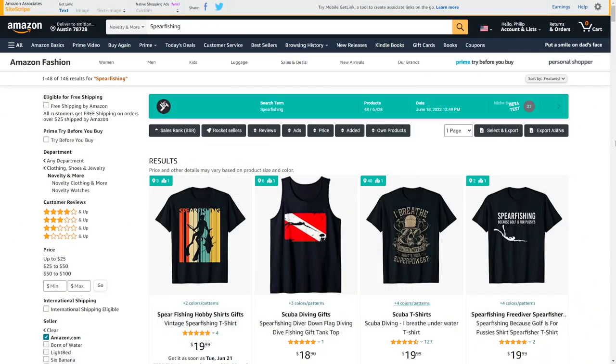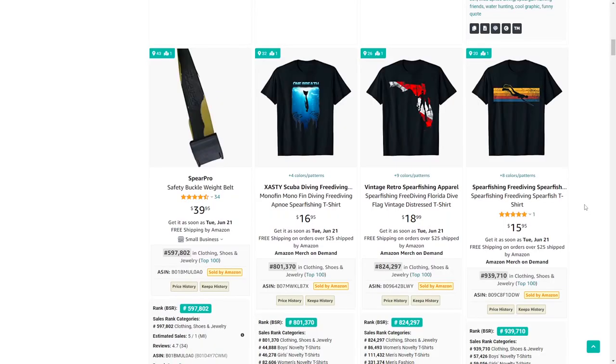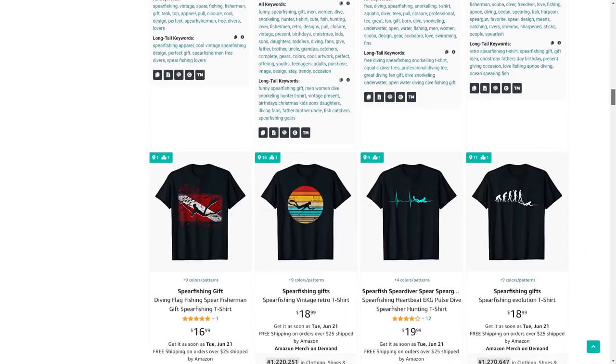Next up is spear fishing — a niche with very little results and not as many t-shirts with low BSRs, but still worth giving a shot. A lot of the thumbnails are black t-shirts, so do try uploading some other colors to stand out in search results.